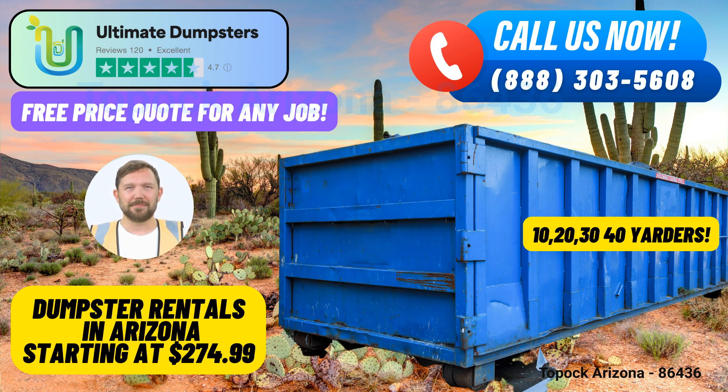40-yard Dumpster: Reserved for large-scale construction, demolition, or commercial waste disposal projects. Ultimate Dumpsters caters to various waste disposal needs, including demolition debris removal, home renovation waste disposal, yard waste removal, and small business waste disposal. Our efficient dumpster delivery and pickup services ensure that your waste is handled responsibly and in accordance with local regulations.